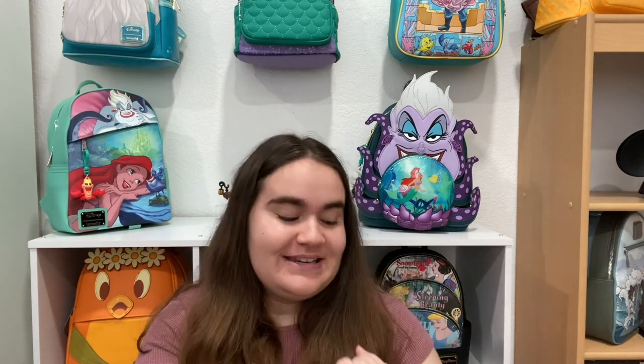The questions are generalized enough that they could fit any collection, not just what I'm going to be doing, which is my Loungefly bags. If you want to do this tag, please do it for whatever collection you have — Funko Pops, ears, pins, whatever you collect. I'm so excited to show you guys all of the bags I picked out.